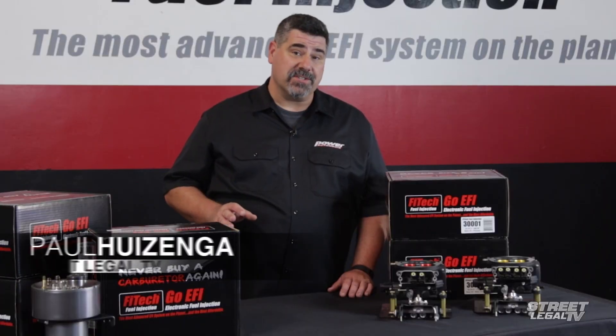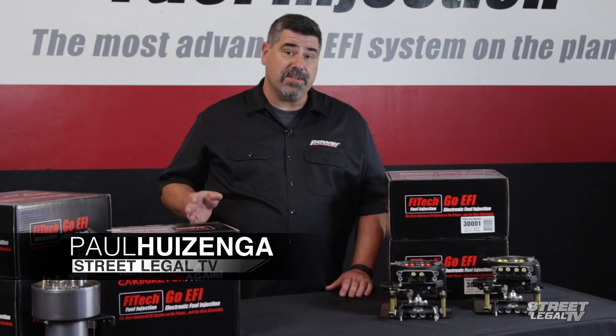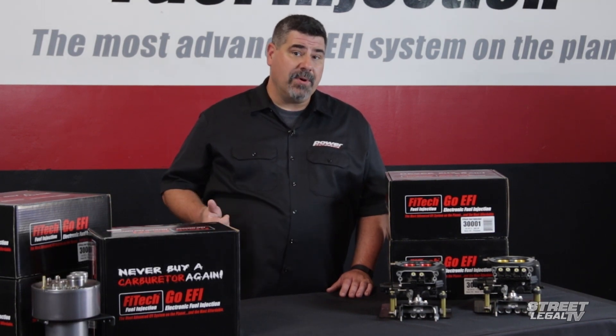Look, you don't need to be sold on the advantages of doing a swap from a carburetor to electronic fuel injection. You know that the systems on the market today are better than they've ever been. You know that you don't need a laptop or a ton of tuning experience to be successful. You know your car is going to start better, it's going to run better, and it's going to be more fun to drive after you do the swap.